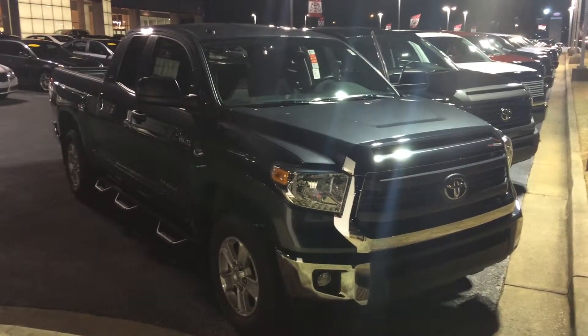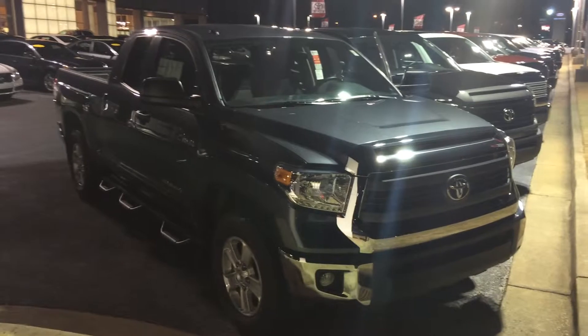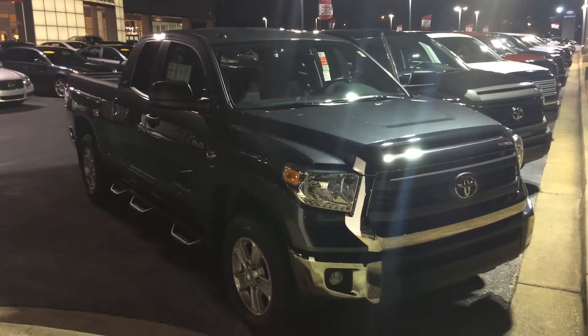Good evening Mr. Parsons, this is Gerald McKenna at LaGrange Toyota. Just a quick preview video of the all-new 2015 Toyota Tundra.